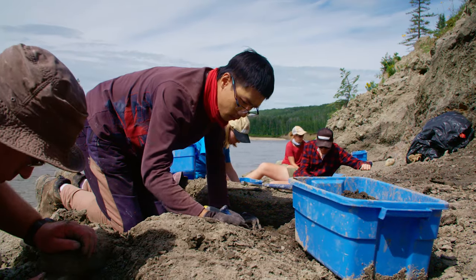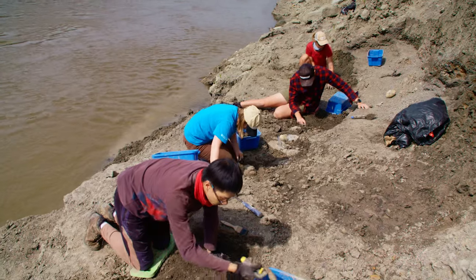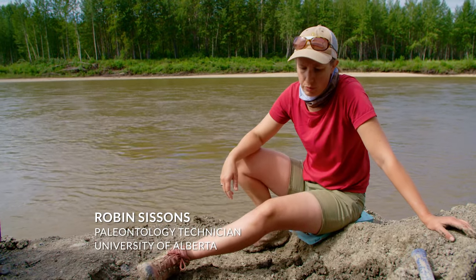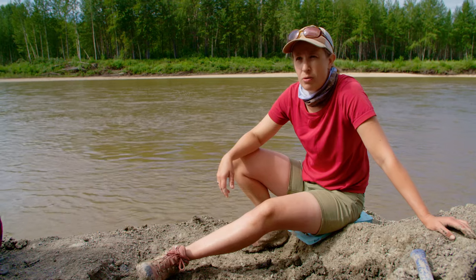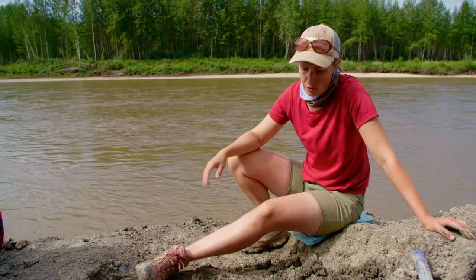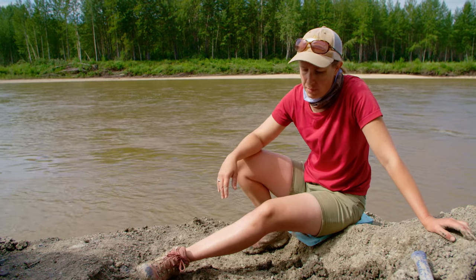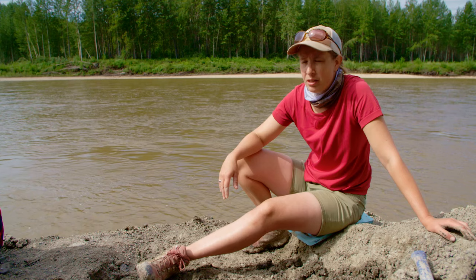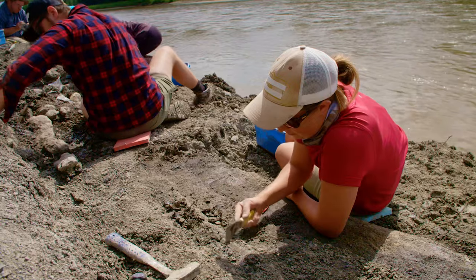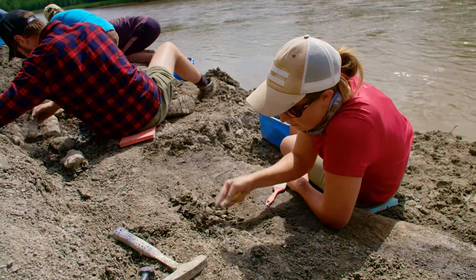Here at Spring Creek today are three members of the field crew, plus a volunteer who is just with us for today. What we're looking for at this site is material from juvenile hadrosaurs. Hadrosaurs are duck-billed dinosaurs, and they had two main varieties — the crested ones and the non-crested ones. We think it may be the crested ones that are here, but we still haven't found very many skull bones. Hopefully we'll find some more this year to help us determine exactly what we've got.